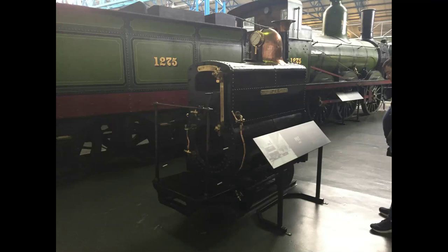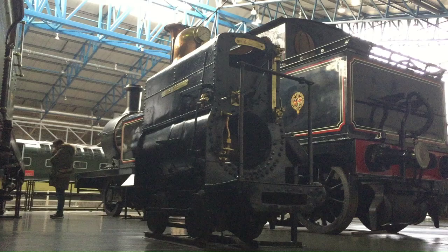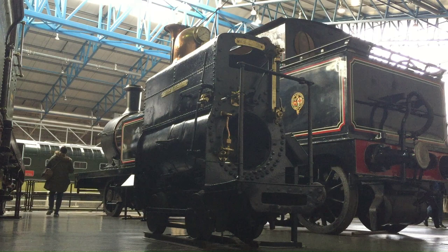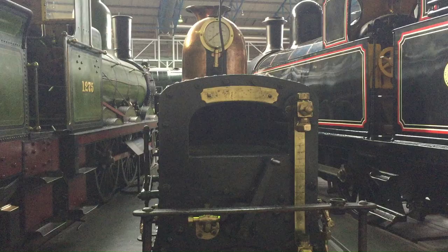This tiny locomotive, named Pett, was built in 1865. It is one of a series of seven locomotives which was used for shunting over the 18-inch gauge system in Crewe railway works. The narrow gauge railway was devised by Crewe work superintendent John Ramsbottom for the London and North Western Railway.